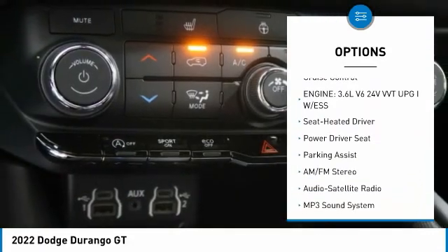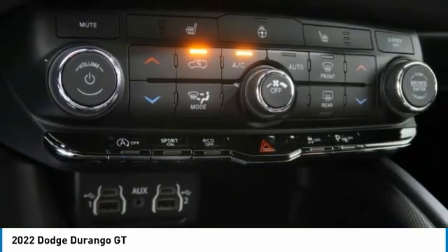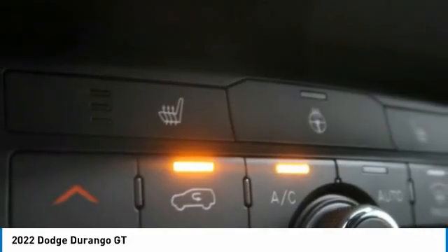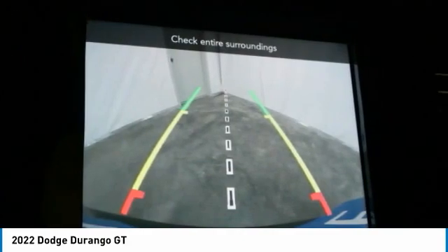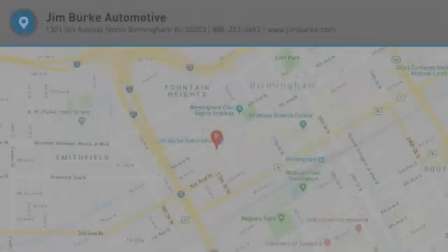Fog lights, remote trunk release, headlights auto off, mirror memory, cruise control. This isn't just a vehicle, it's an experience. So stop in for a test drive today.